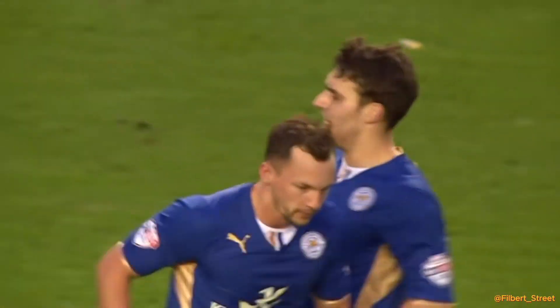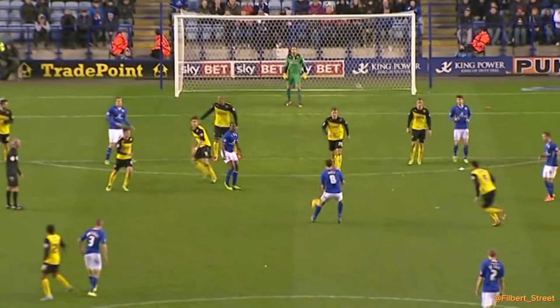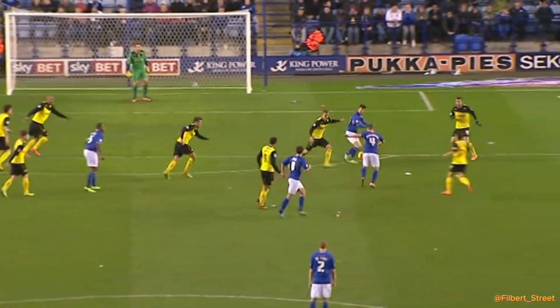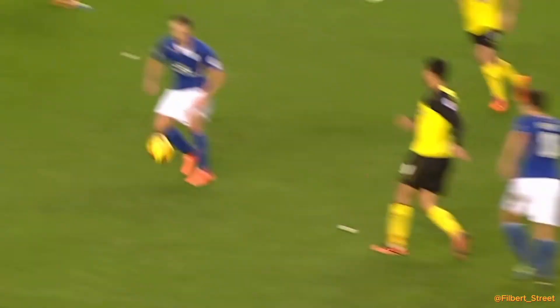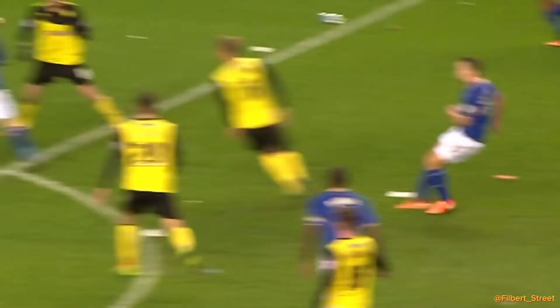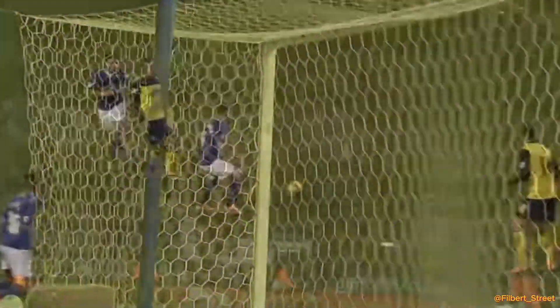Danny Drinkwater rescues a point for the league leaders with a never-say-die attitude. An absolutely blitzing half-volley to spoil Watford's day. That's why you become champions when you pick out moments of brilliance like that. Danny Drinkwater from outside the penalty area, past Almunia to rescue the day for Leicester — 2-2!